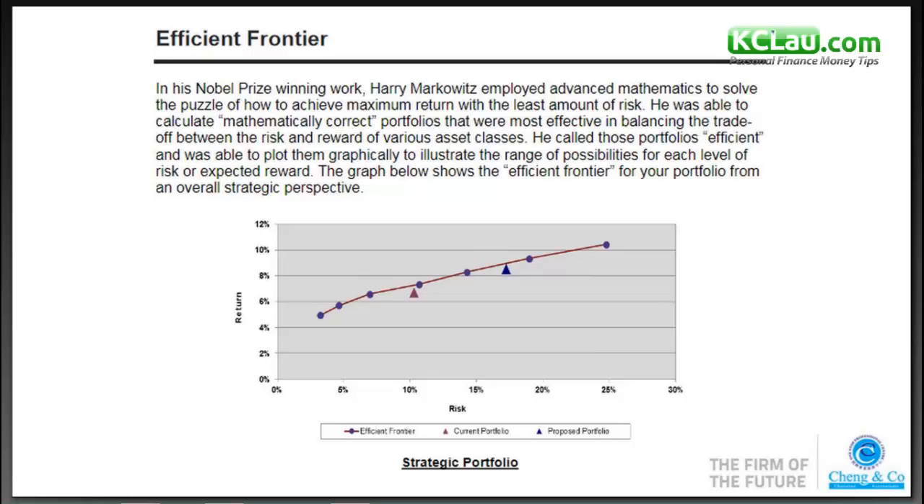This is what everyone is striving for — maximum return for the least amount of risk. He calculated a mathematically correct portfolio that was most effective in balancing the trade-off between risk and reward across various asset classes. He called these portfolios efficient and was able to plot them graphically to illustrate a range of possibilities for each level of risk or expected reward.